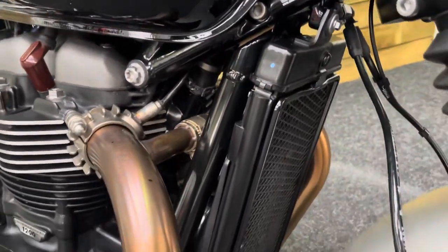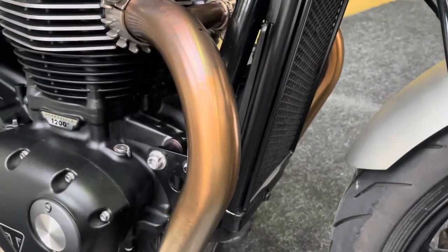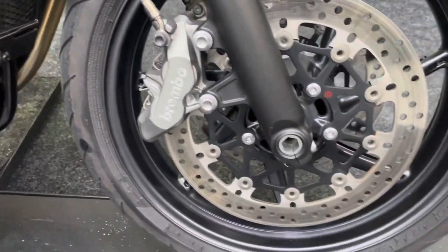Of course, the bike's liquid cooled — there's your radiator just tucked in there. They do a great job of hiding it and making these bikes look a lot older than they actually are.